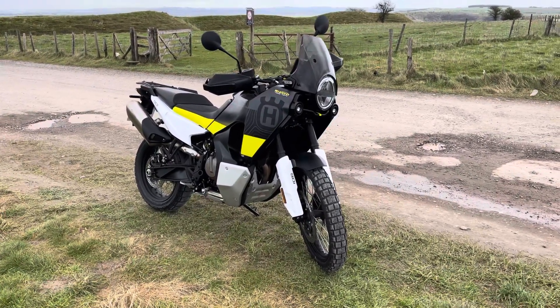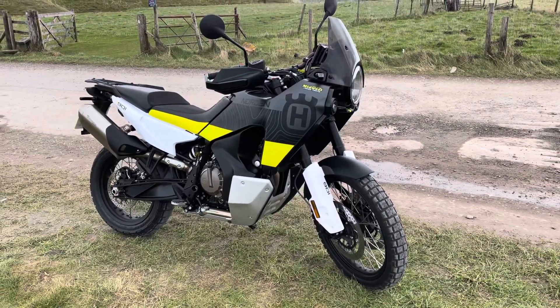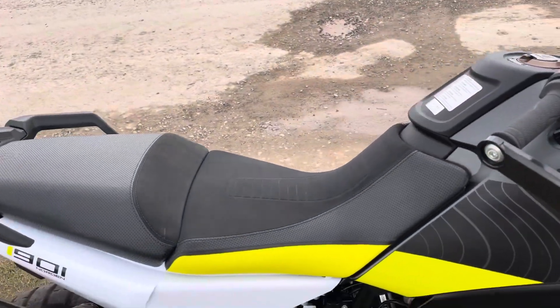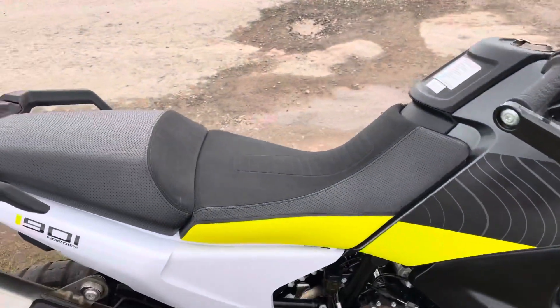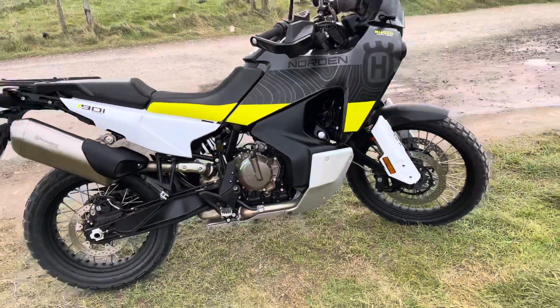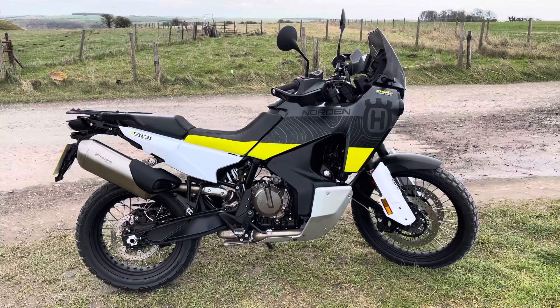The riding position is very different on the Northern. On the GS, you're actually inside the bike — you're low down, you feel like you're in the bike, there's a big tank in front of you, the handlebars are high. On the Northern, it felt like my bum cheeks were being pushed up. The pegs feel quite high, the seat pushes you up, and then you're sort of looking down on the bike. The handlebars are reasonably low, and that made for a great riding position, but it took a bit of getting used to.